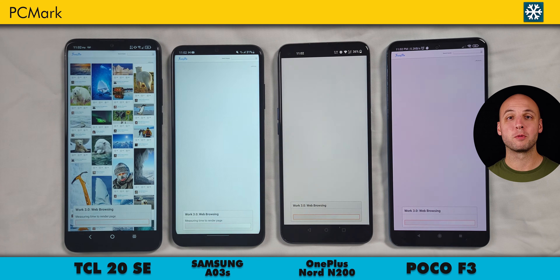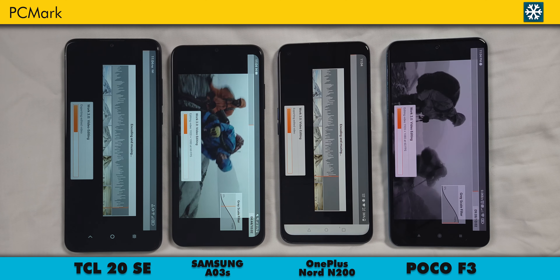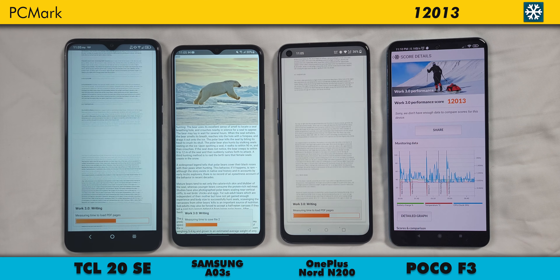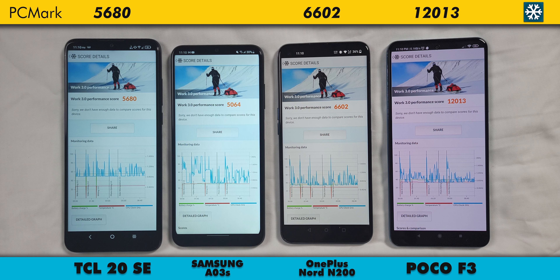Let's check out PCMark's Performance Benchmark next. It measures everyday activities in five categories: web browsing, video editing, writing, photo editing, and data manipulation. The Poco F3 wins with 12,013 points, the Nord at 6,602, 20SE at 5,680, and the AO3S at 5,064. As far as my daily use with each of these devices, I would say this is pretty accurate, with all three budget devices clumped together. And the Poco F3 isn't actually twice as fast in everyday life, but it is noticeably faster.